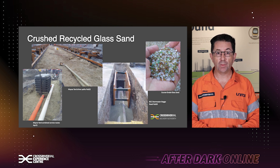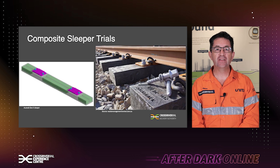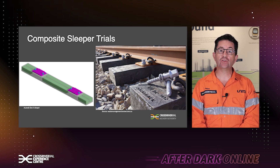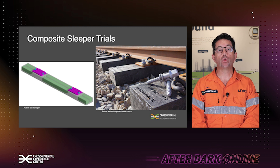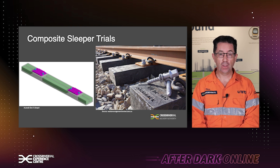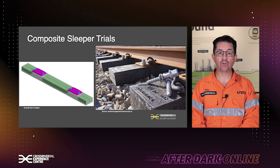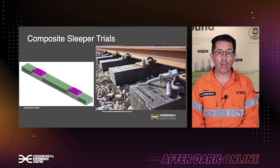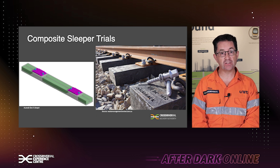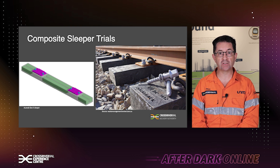Another exciting thing that we're trialling on Cross River Rail is, instead of using concrete railway sleepers, we're going to try plastic or composite plastic sleepers. We've got two examples here shown on the screen, and they're going to be used at our main yard to trial the loads over a period of time and confirm that they are fit for purpose as an alternative to concrete sleepers.